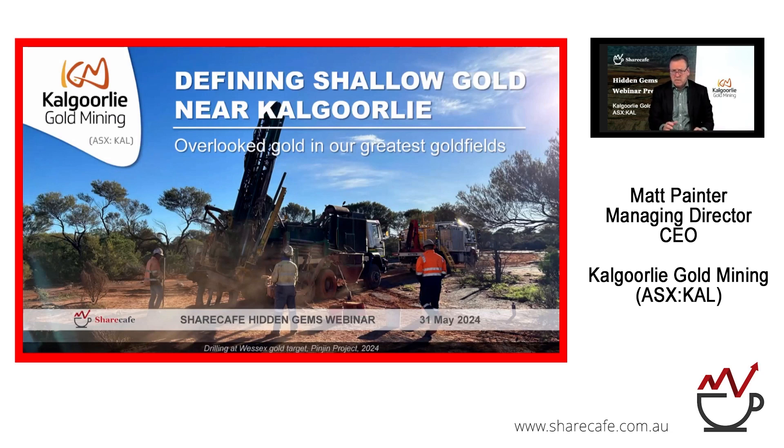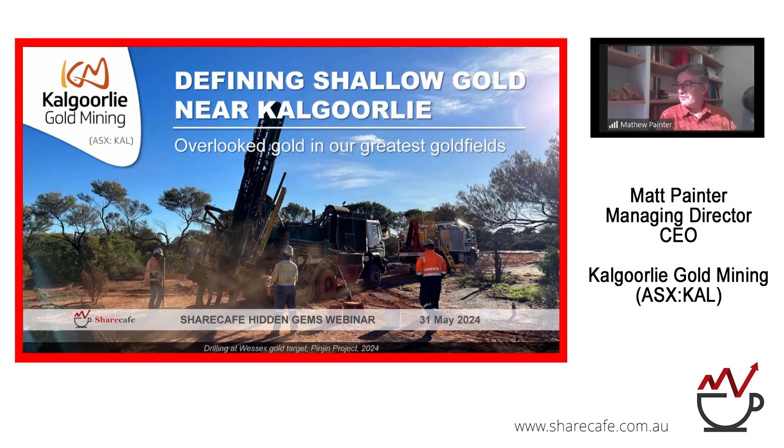Thank you for having us back on the Hidden Gems Share Cafe webinar. I'm going to be talking about a lot of the work we've been doing around Kalgoorlie, and we're finding shallow gold in that part of the world, which many people might think is long gone. It was never common around Kalgoorlie, but we've been targeting quite overlooked areas that have not been explored properly for many years, and we're having success in the eastern goldfields of Western Australia.